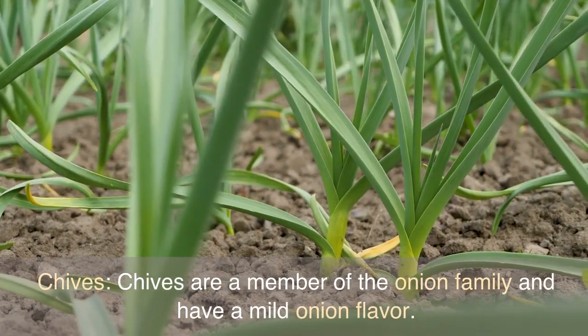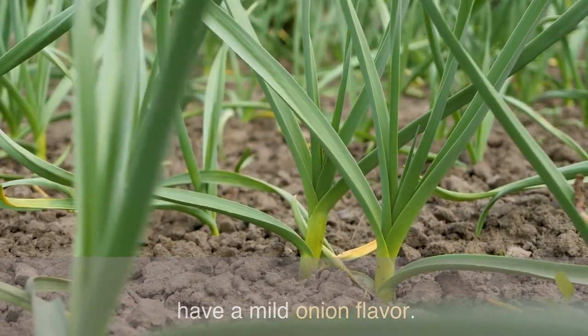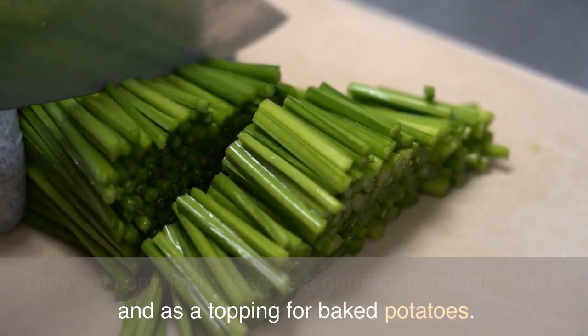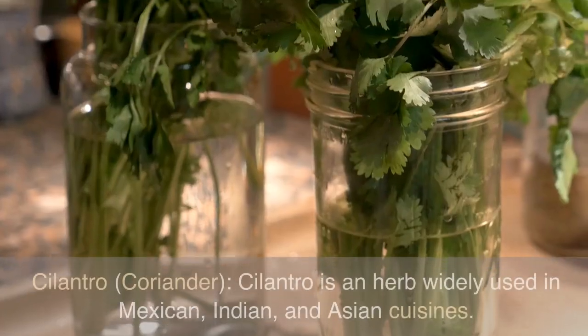Chives are a member of the onion family and have a mild onion flavor. They are commonly used as a garnish, in salads, soups, and as a topping for baked potatoes.